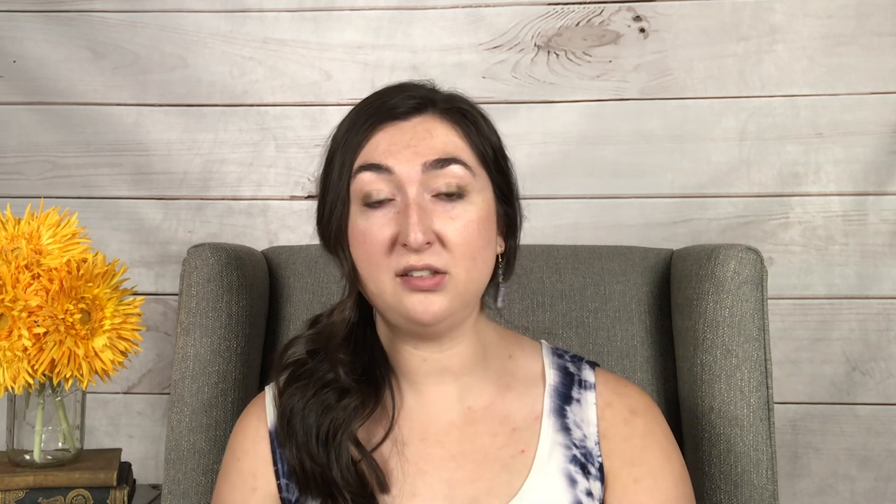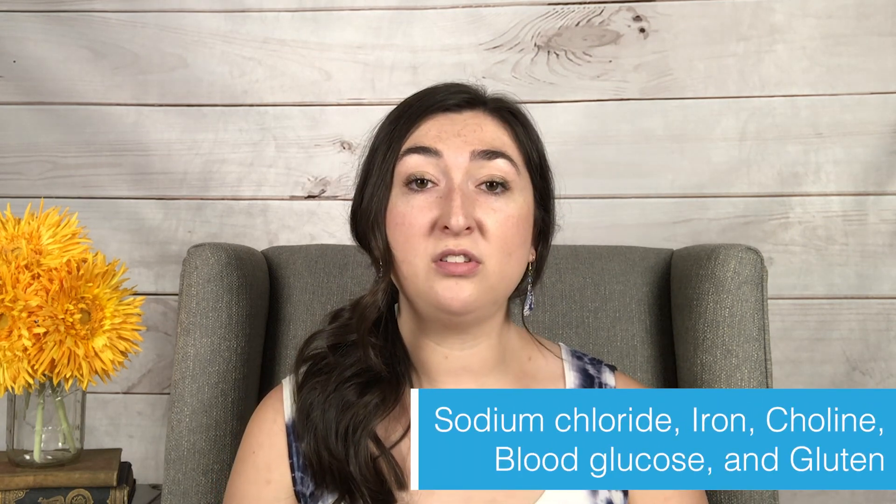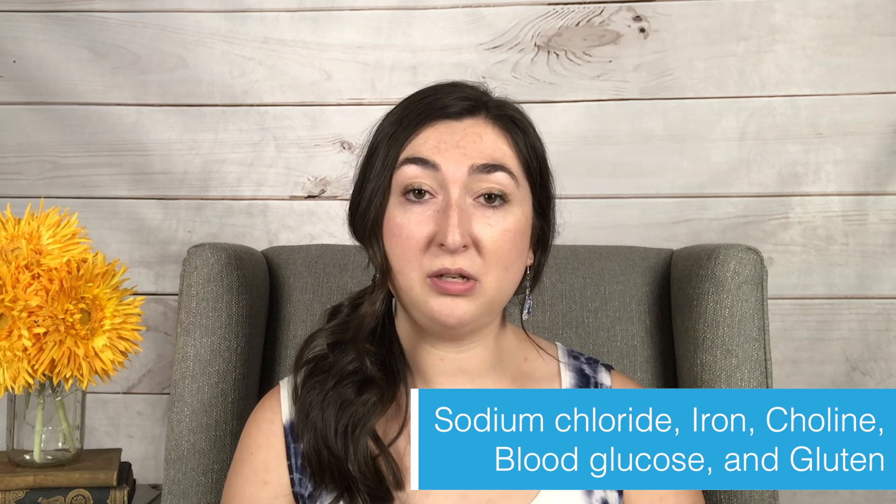In addition to those vitamins, she tests for sodium chloride, iron levels, choline, blood glucose, and gluten.